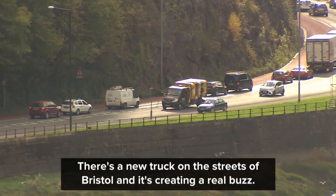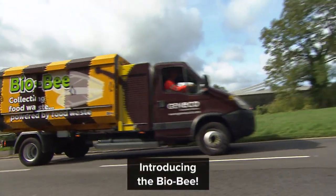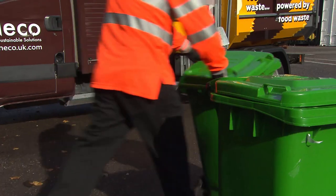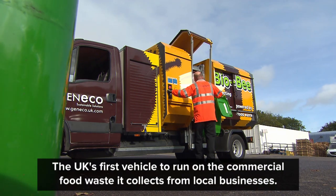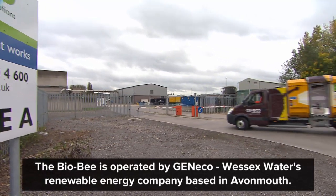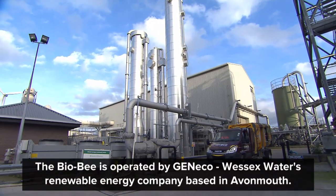There's a new truck on the streets of Bristol and it's creating a real buzz. Introducing the Biobee — the UK's first vehicle to run on the commercial food waste it collects from local businesses. The Biobee is operated by Genico, Wessex Water's renewable energy company based in Avonmouth.